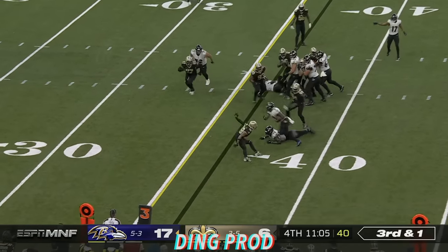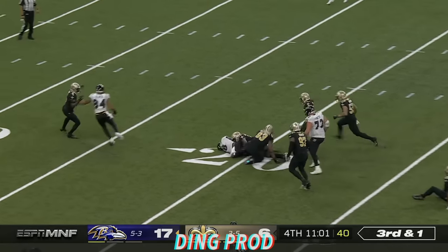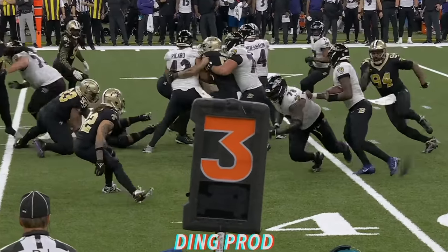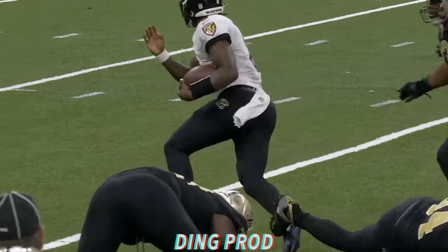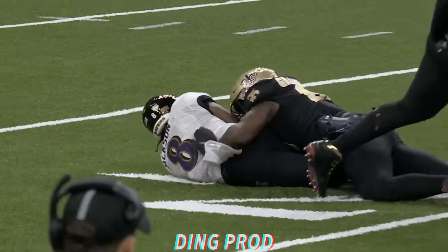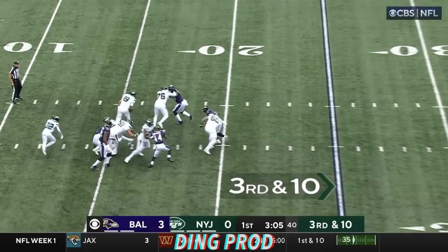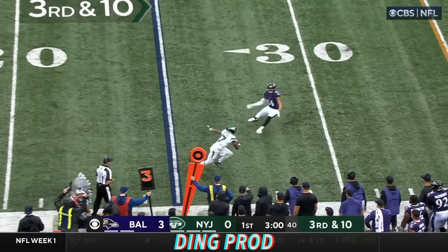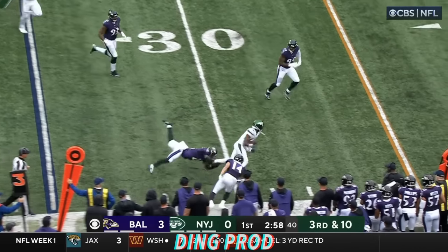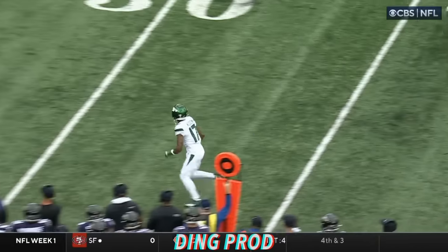Jackson keeps, gets it! Still breaking tackles, spinning down inside the 20. Trying to get Morgan Moses out of his way! Flacco looking in his direction, pressure coming. Flacco escapes, and now throws it back to Wilson, who makes the catch, puts on a move, and another one! And Wilson is very close to a first down!